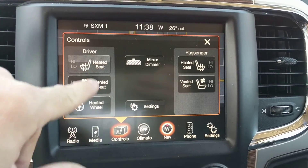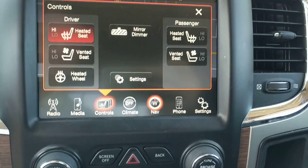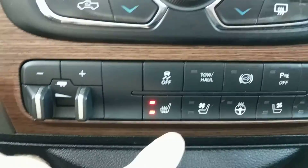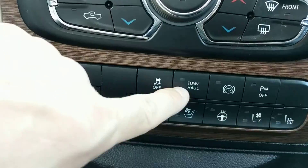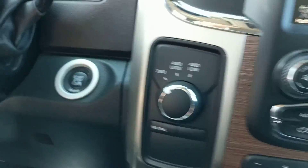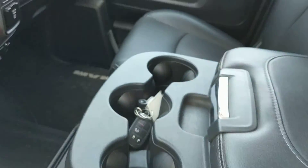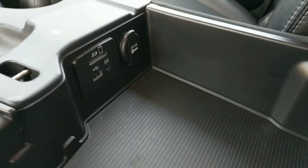Everything's touchscreen — heated seats, ventilated seats, heated steering wheel. Climate controls are right here for easy access, along with traction control, tow haul mode, exhaust brake, and park sensors. Trailer brake controls and your 4x4 options are right there as well, plus a 150-watt plug-in. The center console has USB, SD slot, auxiliary input, and another total plug-in.